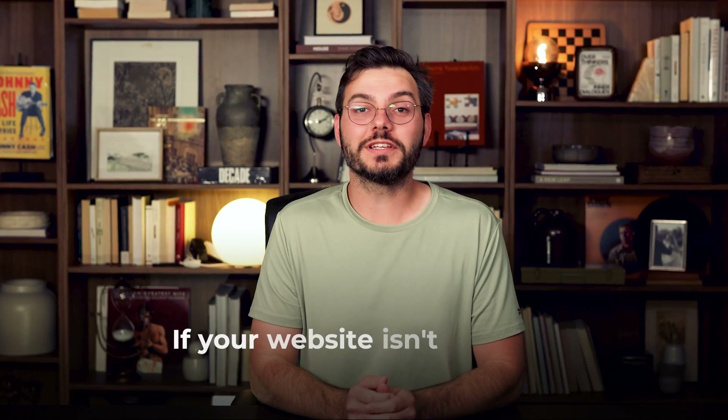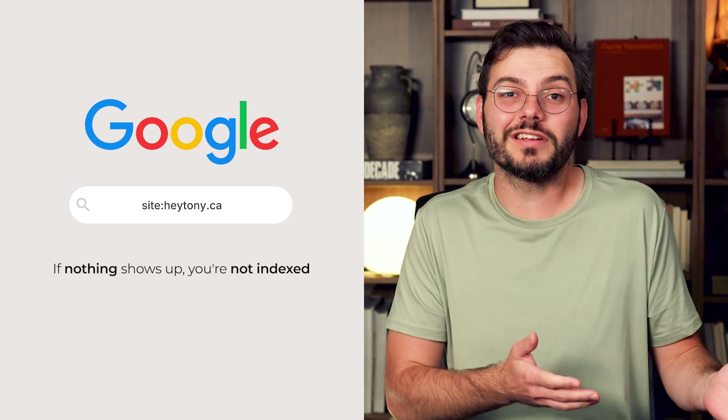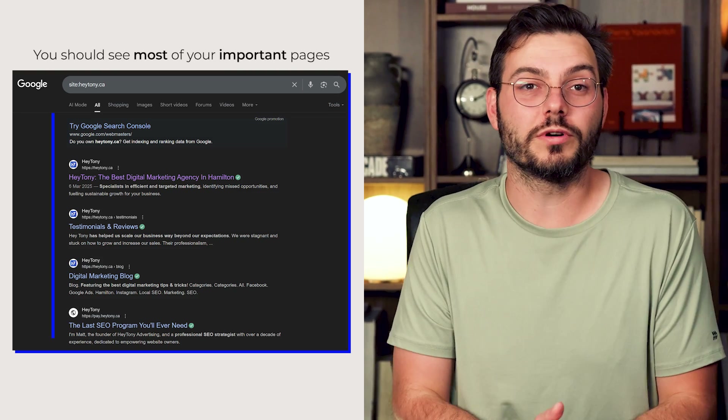Google's crawling and indexing process works the same way. If your website isn't indexed, it's completely invisible to search results. Here's how to check: go to Google and type site colon your website.com. If nothing shows up, that means you're not indexed. If you see pages listed, that's good, but pay attention to the number — you should see most of your important pages.